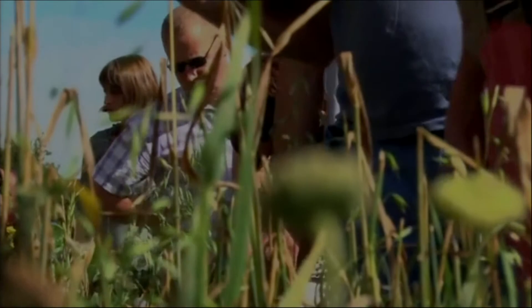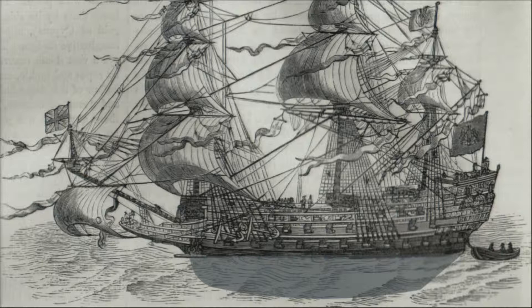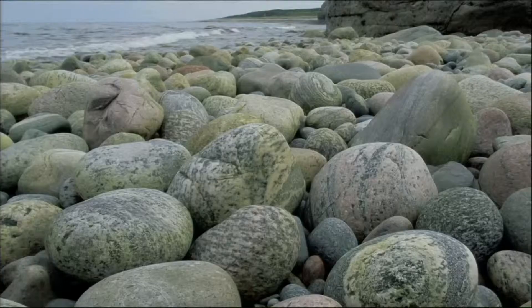Ballast is the part of the ship below the water. If it's too light, if it doesn't have anything in it, the ship will keel over. For hundreds of years, sailors going back and forth between continents would weigh down the ballast with stones they'd find wherever they were — picking up stones in Spain, getting to Florida and dumping them there, or the other way around.